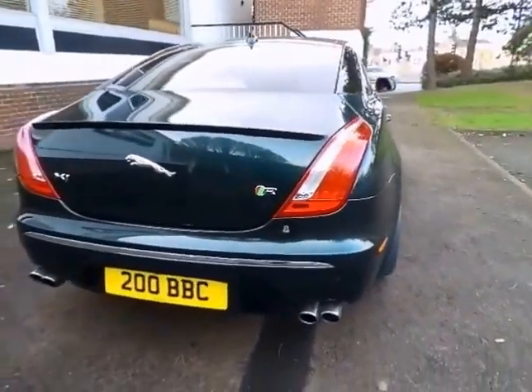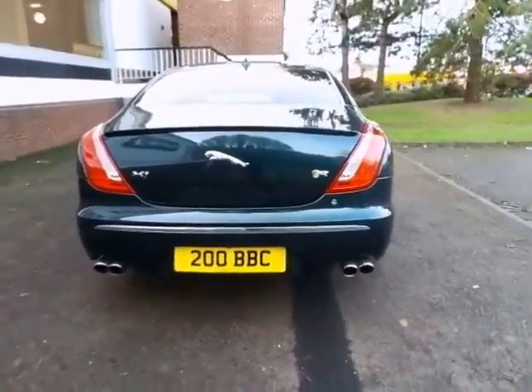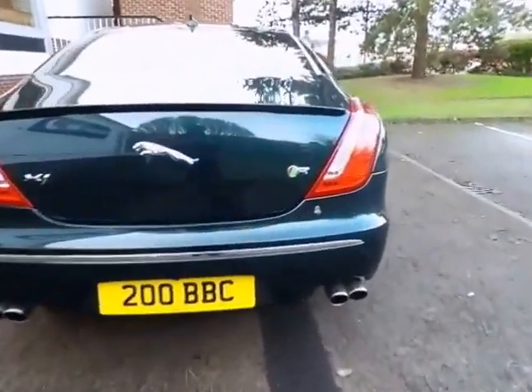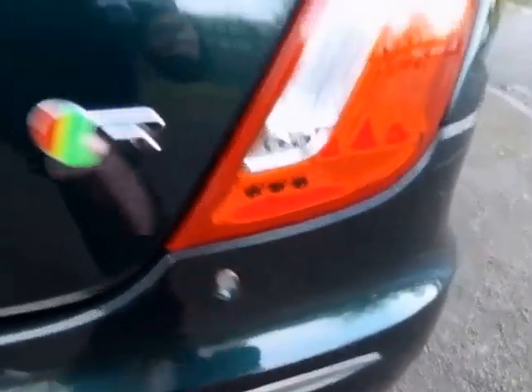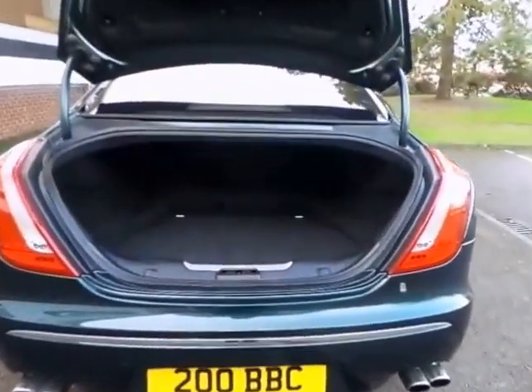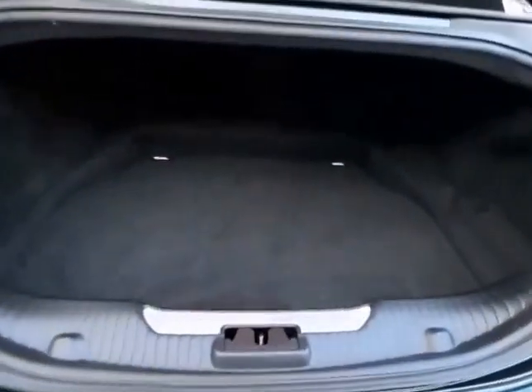This vehicle was used by our company chairman and has been owned by Sturgis Motor Group from new. Having covered just 11,000 miles, it's in exceptional condition and has been meticulously cared for. The car was registered in September 2014 and comes with the remainder of its 3 year Jaguar new car warranty and roadside assistance package.